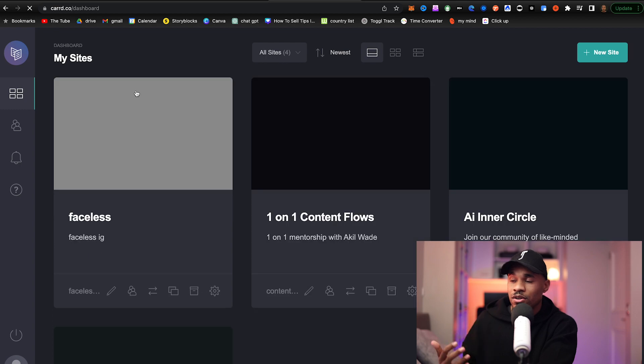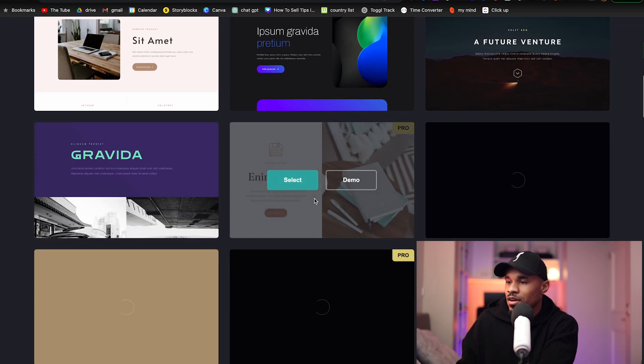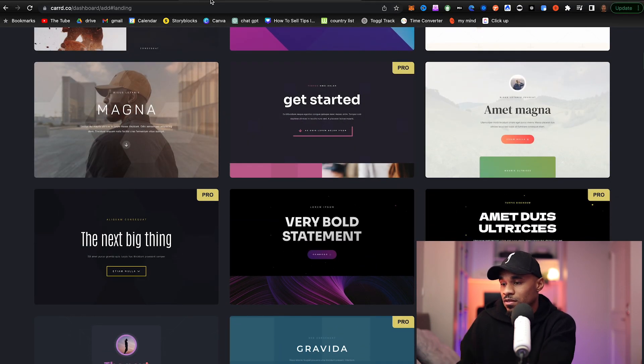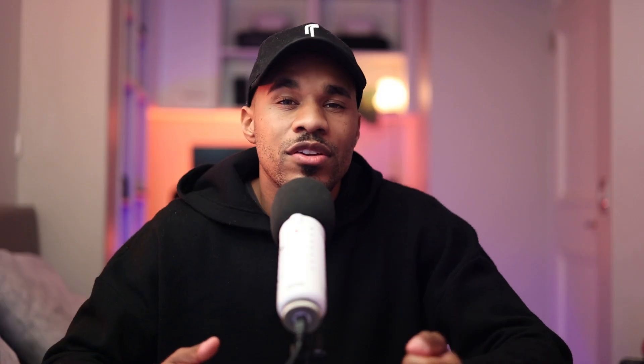A great landing page tool is car.co — it makes it super easy to make simple landing pages. You just open the dashboard or create a new site, click landing, and it has tons of templates for you to use that are super easy to apply. They have tons of free options. One thing you want to keep in mind is making these emails as personal as possible. You can also personalize with AI-generated videos using your face without your voice, like I talked about in my last video.